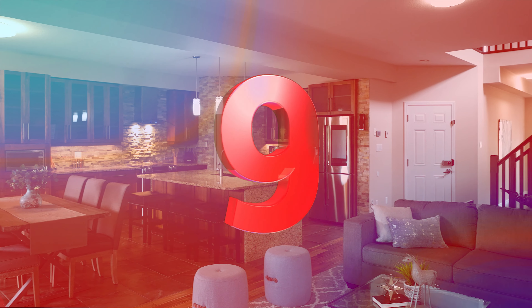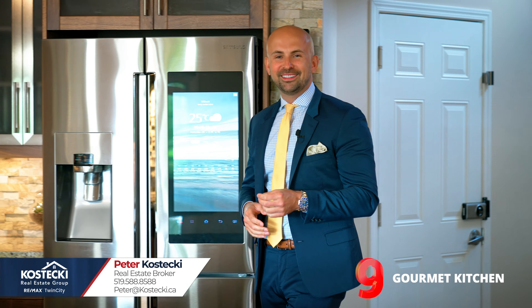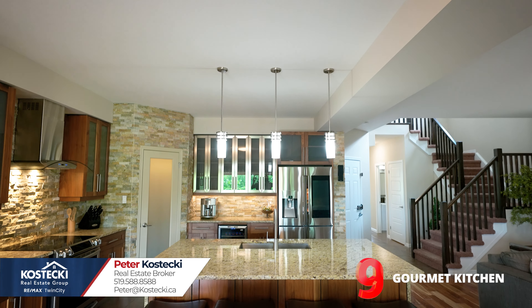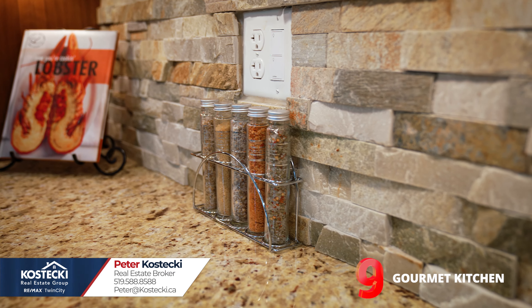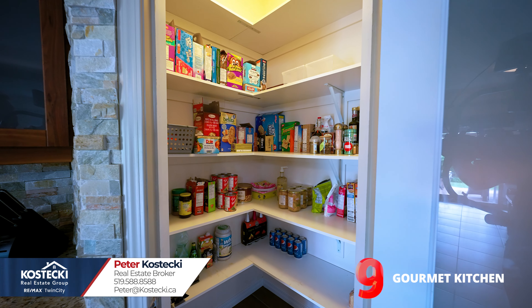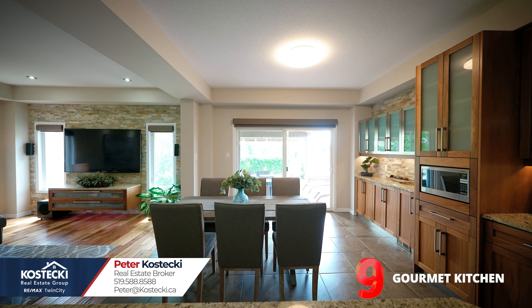Number 9: gourmet kitchen. You'll never want to leave this kitchen. There's more than enough cabinetry to suit even the most demanding home chefs. You have a huge island with breakfast bar, double sinks, granite counters, under-cabinet lighting, stainless steel appliances, and a walk-in pantry. There's also plenty of space to dine and enjoy views of the backyard.